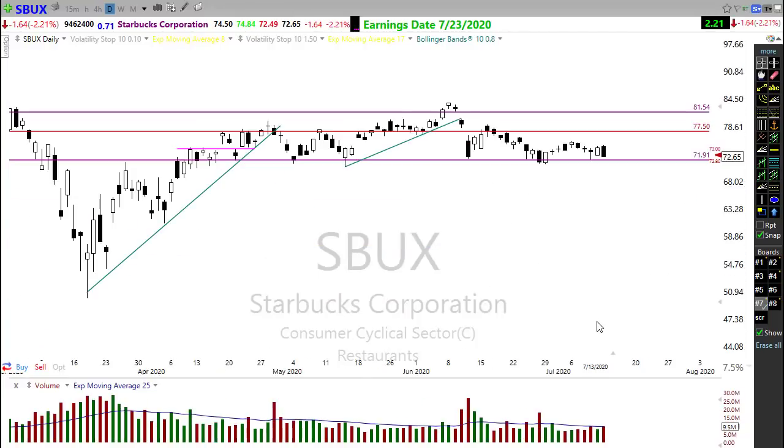Starbucks left behind a really ugly bearish engulfing candle yesterday and is still trying to hold on to support, but there's a little downtrend in play. Starbucks looks set up with that bearish engulfing candle for a potential short, but we have to be careful of this support — we could catch a bounce right off of it. If we drift and break down through here there could be some problems in Starbucks. If the bulls can grab hold and maintain that support, then we look for the next opportunity breaking that downtrend.